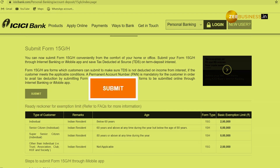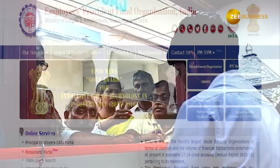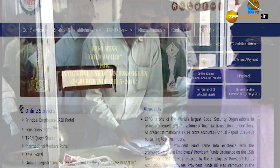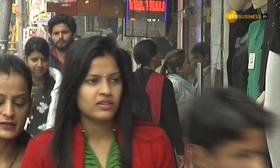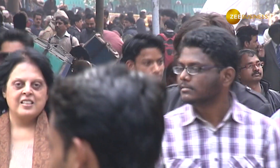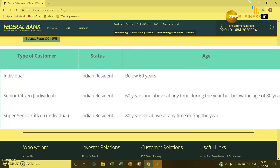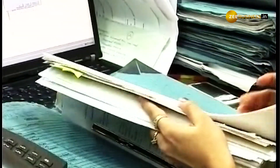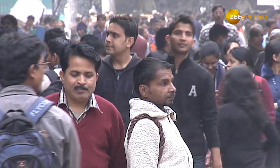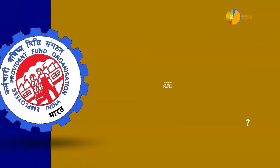Here are the conditions you must fulfill to submit Form 15G. If you are an individual, HUF, trust, or any other entity but not a company or a firm, only resident Indians can apply. The applicant should be less than 60 years old. Tax calculated on your total income is nil. The total interest income for the year should be less than the basic exemption limit — Rs 2.5 lakh for financial year 2019-20.